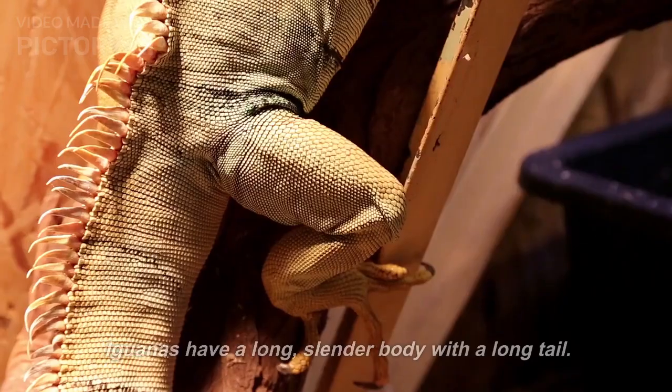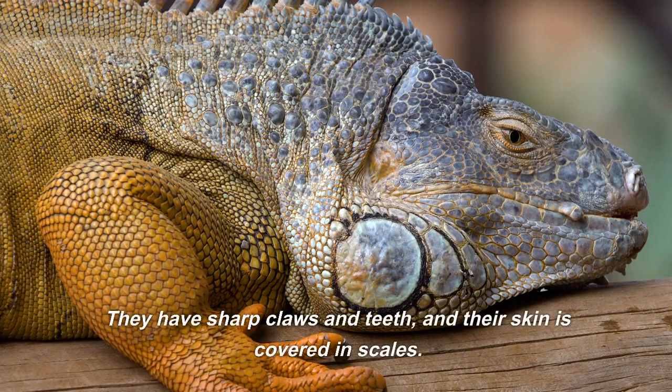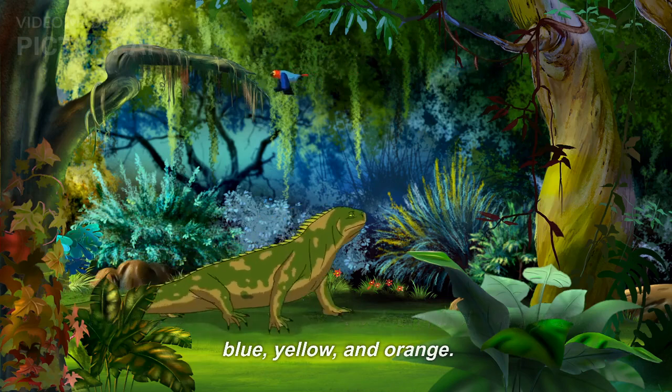Physical Features. Iguanas have a long, slender body with a long tail. They have sharp claws and teeth, and their skin is covered in scales. Iguanas come in a variety of colors, including green, blue, yellow, and orange.